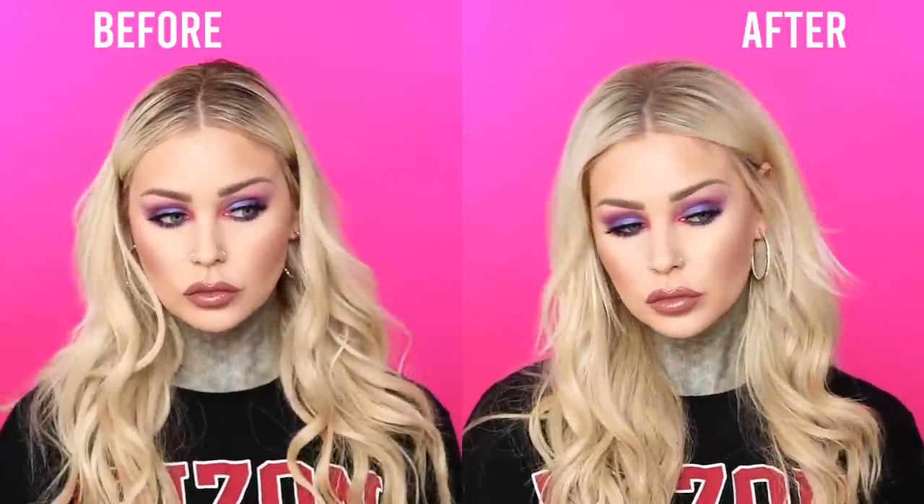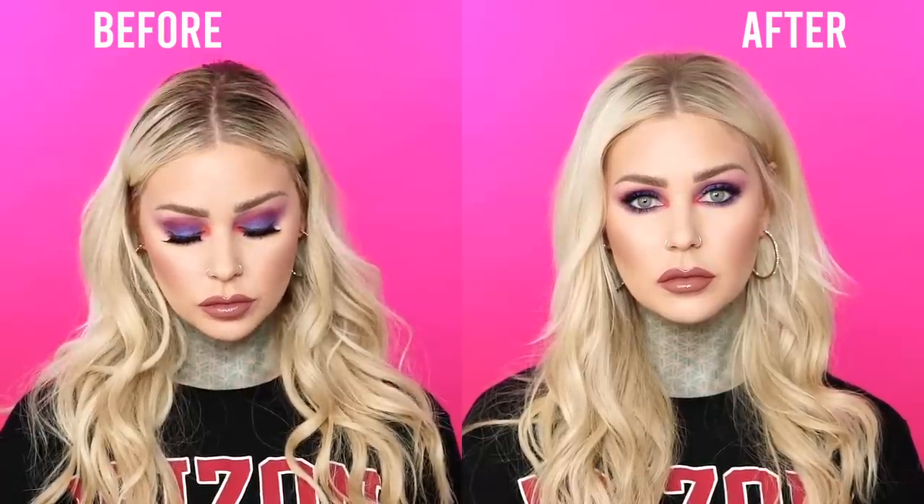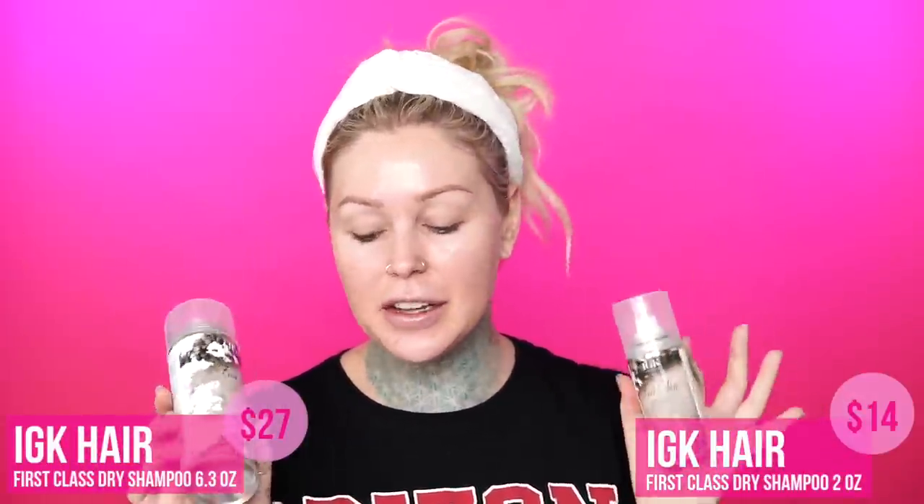This is one of my holy grail dry shampoos. With my road trip coming up to Nashville and only washing my hair about once a week, this is one of the only dry shampoos that will actually clean my hair well enough that I can go that long because I do get oily hair. It also comes in two little sizes. If you are in the market for a new dry shampoo, I urge you to check it out - I'll link it in the description box below. Let's go ahead and get started with this video.